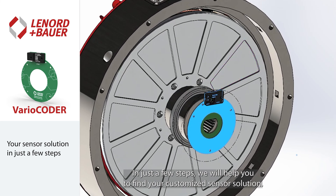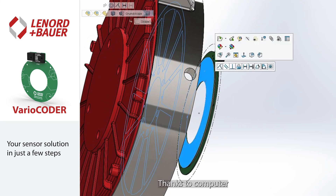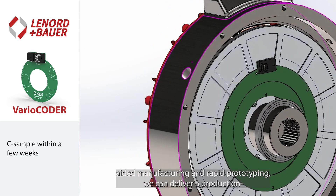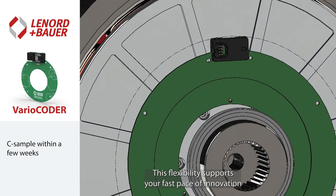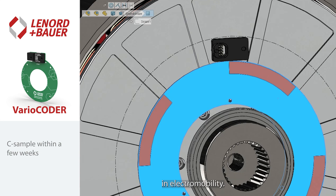We will help you find your customized sensor solution. Thanks to computer-aided manufacturing and rapid prototyping, we can deliver a production-ready C sample in just a few weeks. This flexibility supports your fast pace of innovation in electromobility.